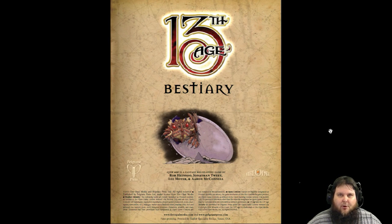Rob Heinsoo, Jonathan Tweet, Ash Law — all the guys at Pelgrave Press have done such a great job, not only on the Bestiary, but on anything that comes out for Thirteenth Age. It is actually becoming one of my favorite games. I'm actually preferring it over the bigger titles now. And I like it because they stay with the same artists as well — Lee Moyer and Aaron McConnell.